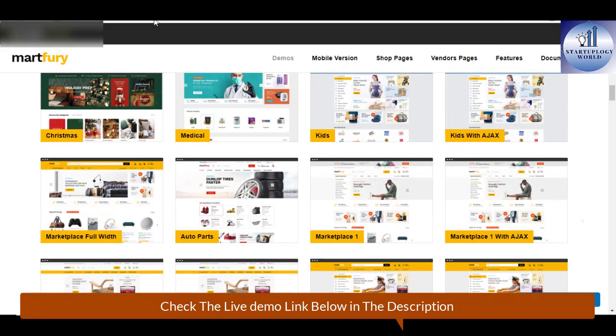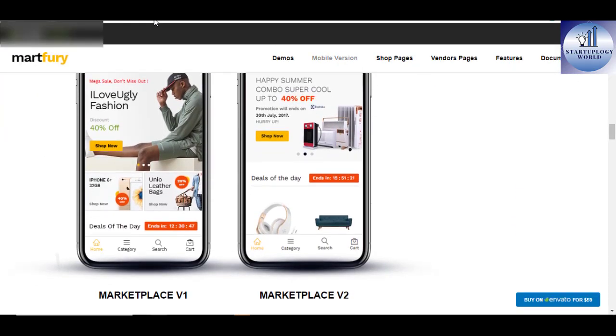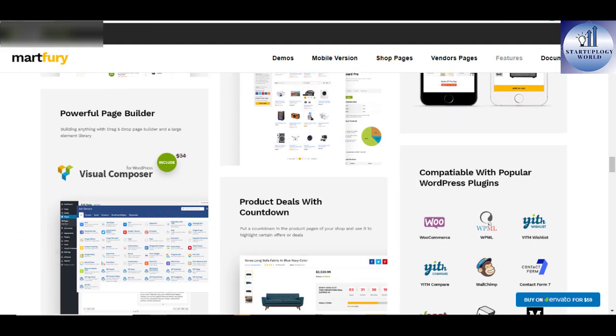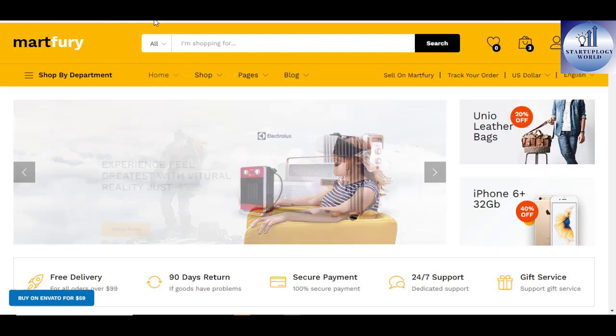Some of the fancy features of the Madfury WooCommerce Marketplace WordPress theme include six pre-defined homepages, revolution slider, six header layouts, multiple footer links, one-click import demo content, lazy load and product image, among many others. Start your e-commerce just like Amazon using the Madfury WordPress Marketplace theme.